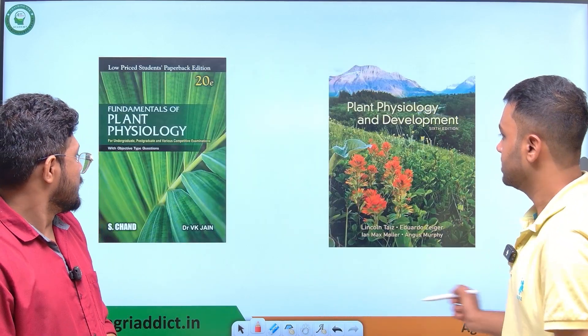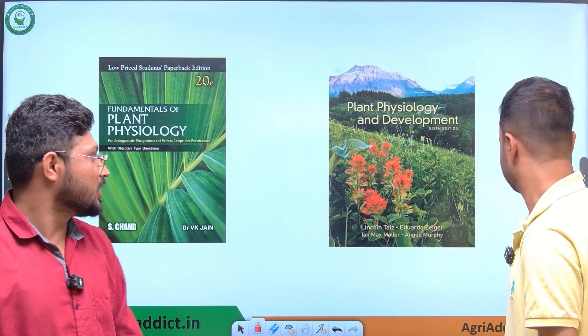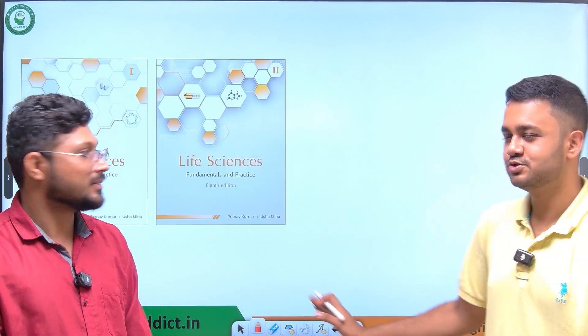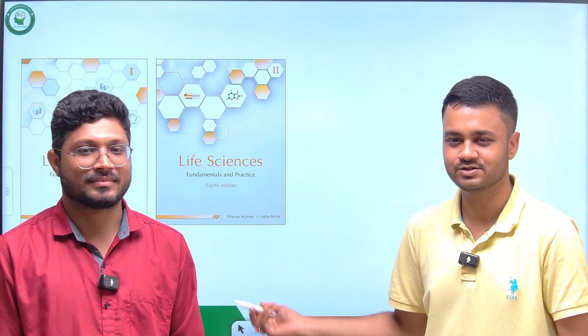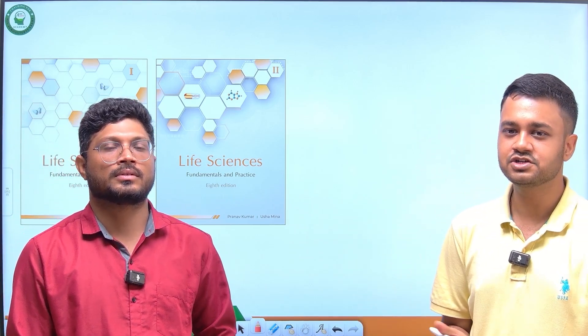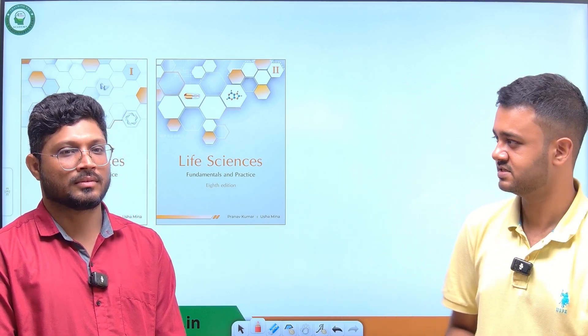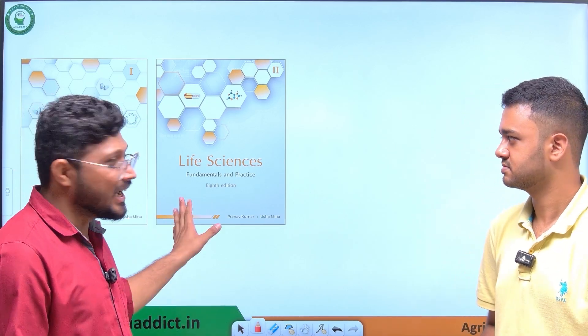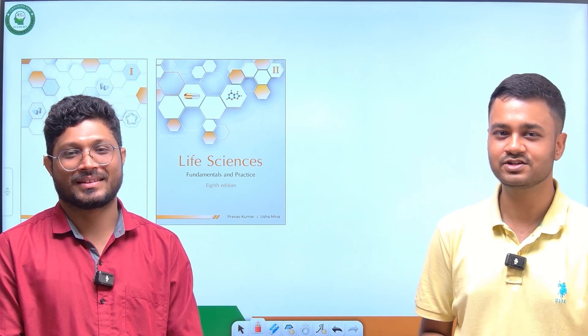For plant physiology, BKJ is very good and concise. If you have enough time you can read Taiz and Zeiger, but it's like an ocean of knowledge, so better to go with BKJ first. These two books — BKJ and a core biotechnology text — will help you for every exam: ICAR, GATE, GAT-B. For very short time and quick revision, Pathfinder Life Sciences volumes one and two by Pranav Kumar and Usha Mina are the best. The last 15 days, both of us relied heavily on those two books.